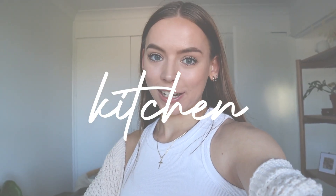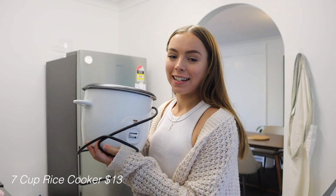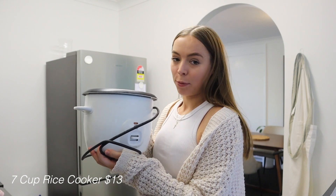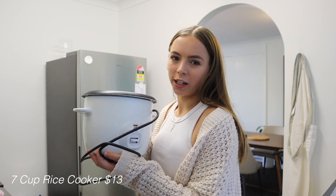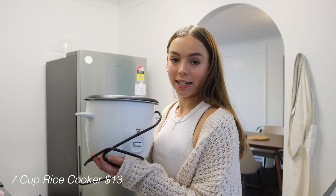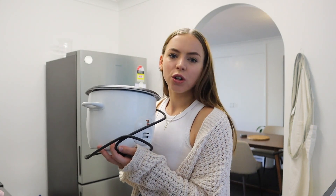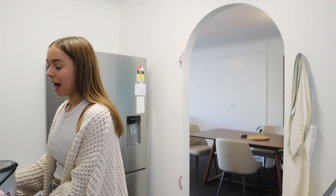Moving on to kitchen stuff. If you buy one thing from this video, make it this — my little rice cooker. I bought it when I first moved out of home in 2017, so I've had it for about four years, and it was $13 — and they still sell it now. I use it two to four times a week depending on our meals. Having a rice cooker is the easiest thing in the world, and for $13 you can't say no.